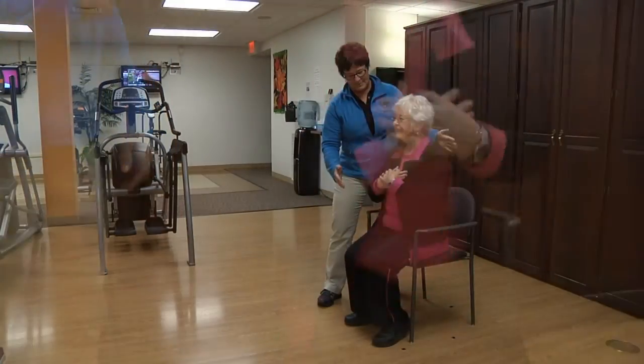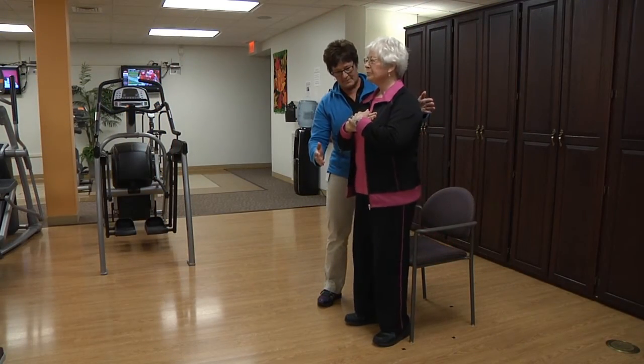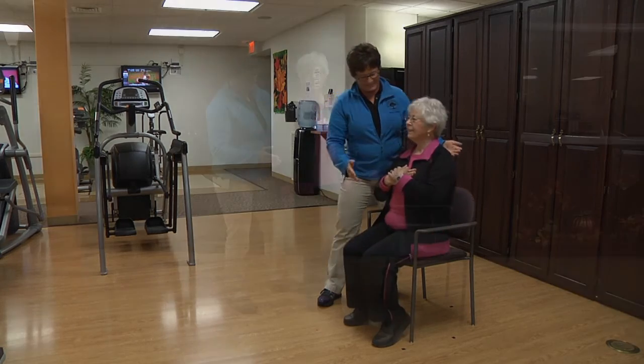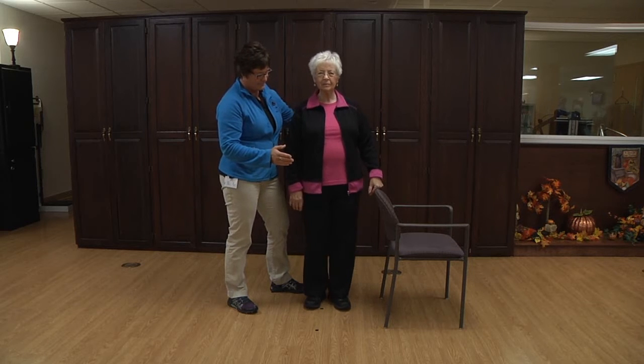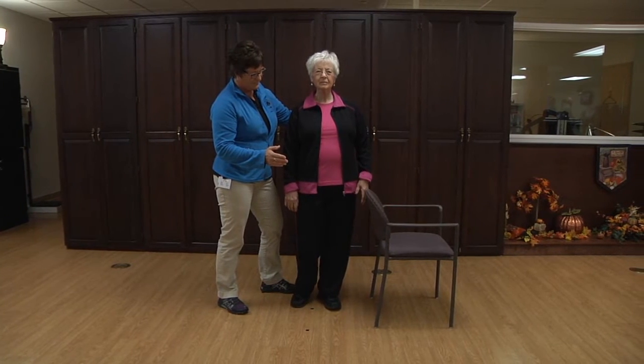Now for some examples of exercises to improve your balance and aid in fall prevention. Standing on one leg: stand behind a chair in case you need support, and shift your weight enough to be able to lift one foot off the floor.